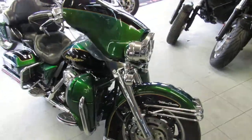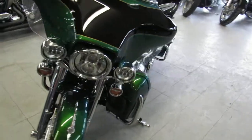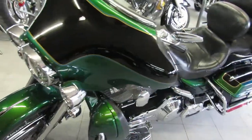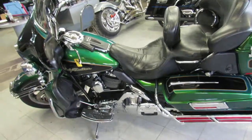We've got guaranteed financing, leasing programs, layaway programs, out-of-state financing, and we're always looking for your trade-ins. So give us a call today and you can ride today at ApprovalPowersports.com.